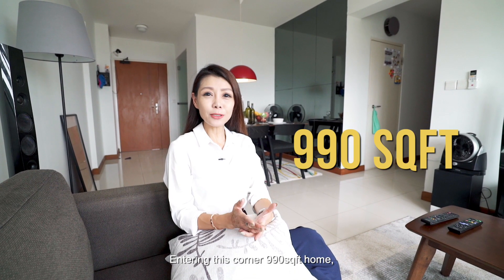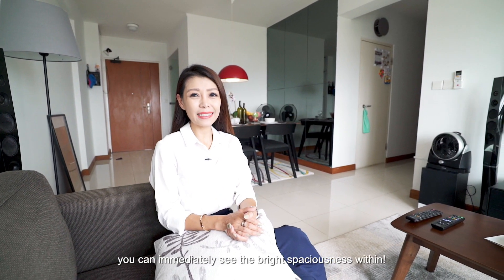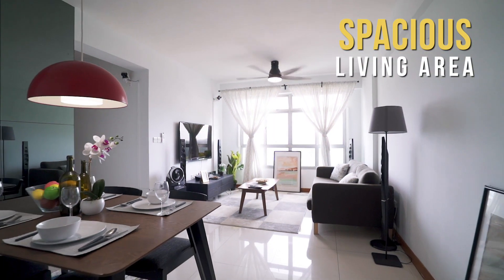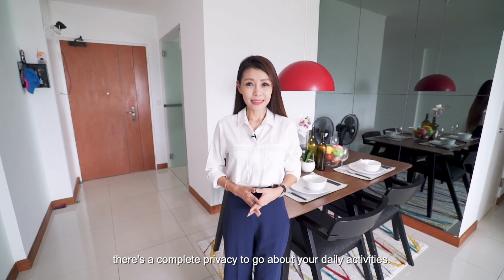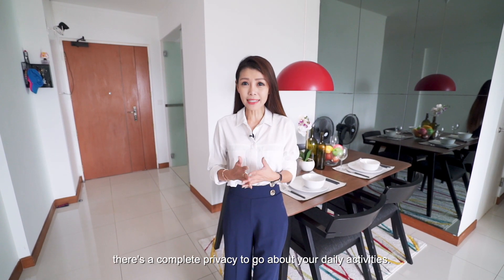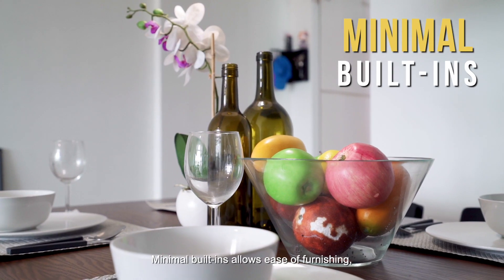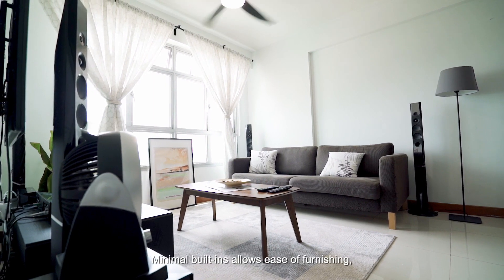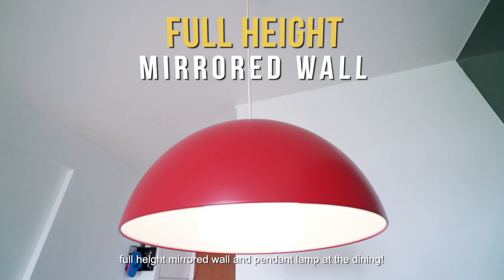Entering this corner 990 square feet home, you can immediately see the bright spaciousness within. Apart from the unit being fully unblocked, there's complete privacy to go about your daily activities. Minimal built-ins allow ease of furnishing, with a ceiling fan at the living, full height mirror wall and pendant lamp at the dining.